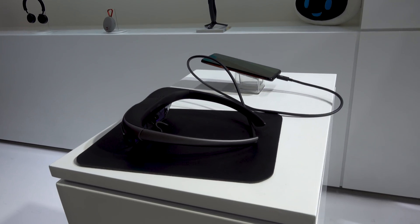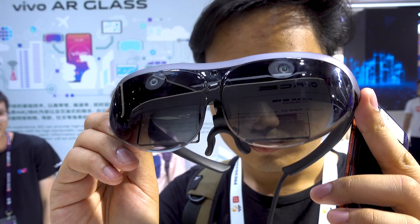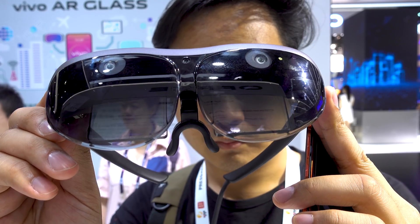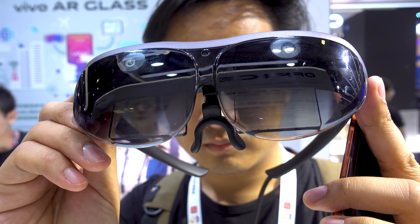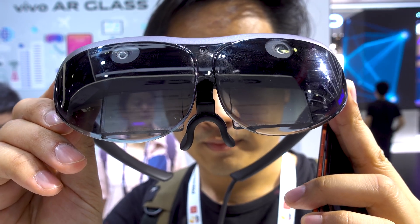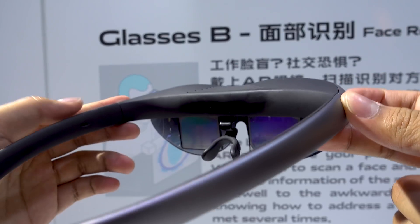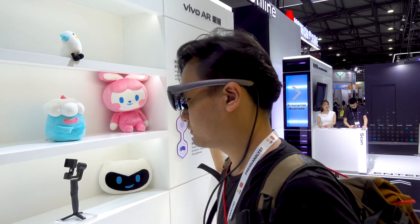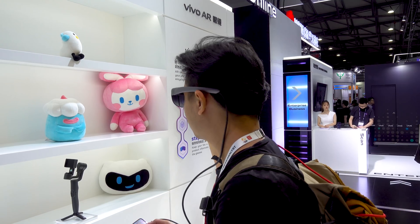Let's start with the glasses themselves. They are this huge goggle-looking thing with two depth cameras in front over each eye and an RGB camera in the middle. Then there's a little piece that does the projecting, and two glass panels that jut down into your eyes, acting as the display plus a layer of protective glass over the front.